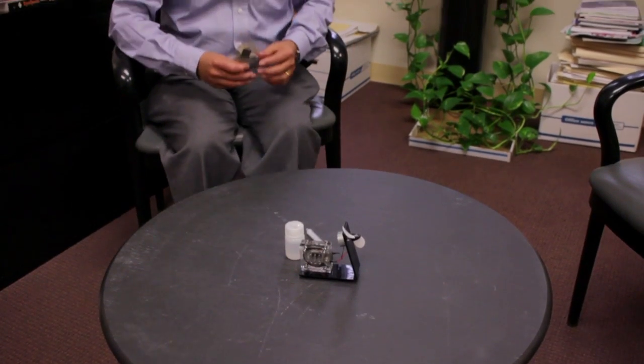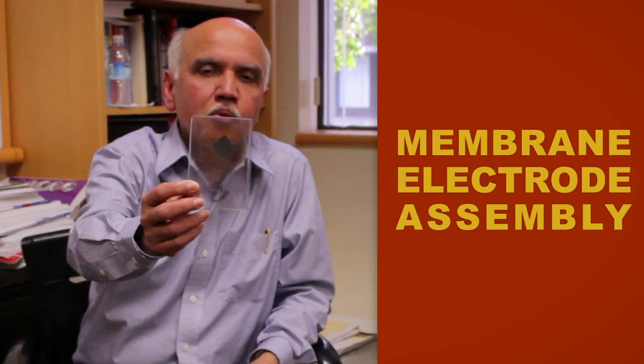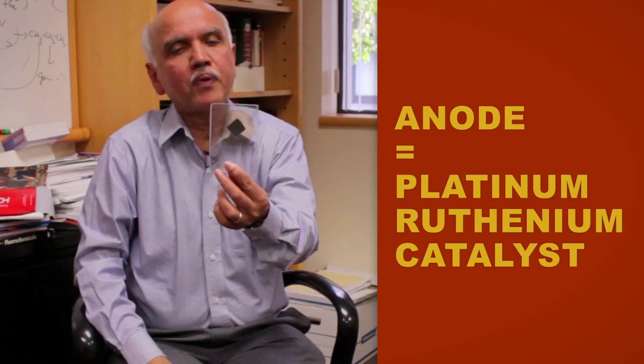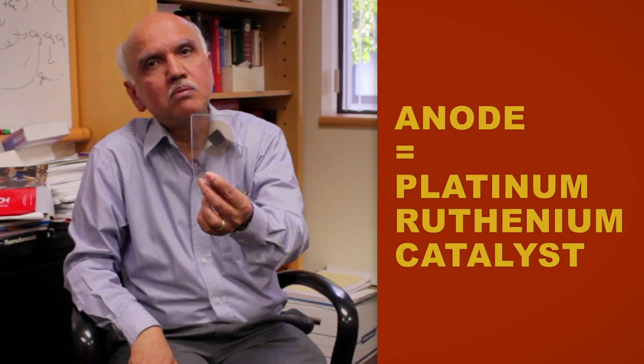A fuel cell is like a battery. The heart of a fuel cell is what is known as a membrane electrode assembly — I am holding it in my hand. We have an anode and behind I have a cathode. At the anode we have a catalyst, a noble metal catalyst called platinum ruthenium, to oxidize methanol to CO2, protons and electrons.